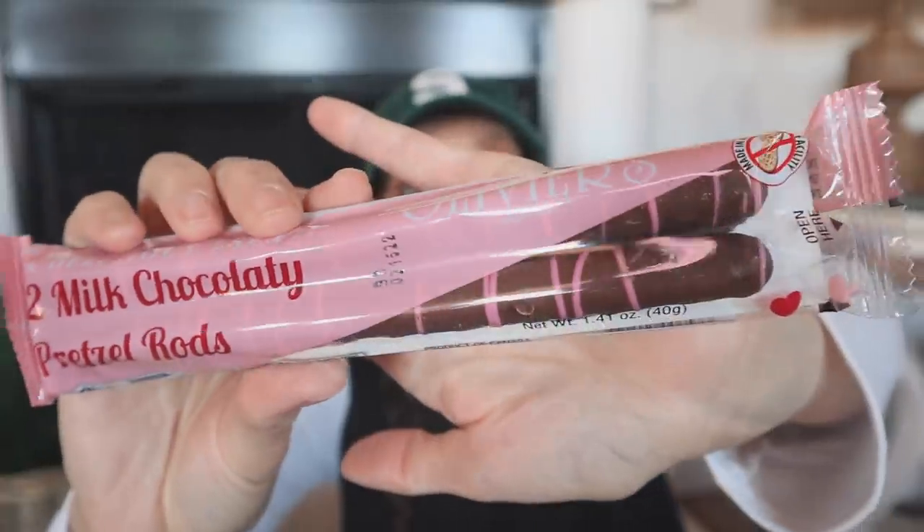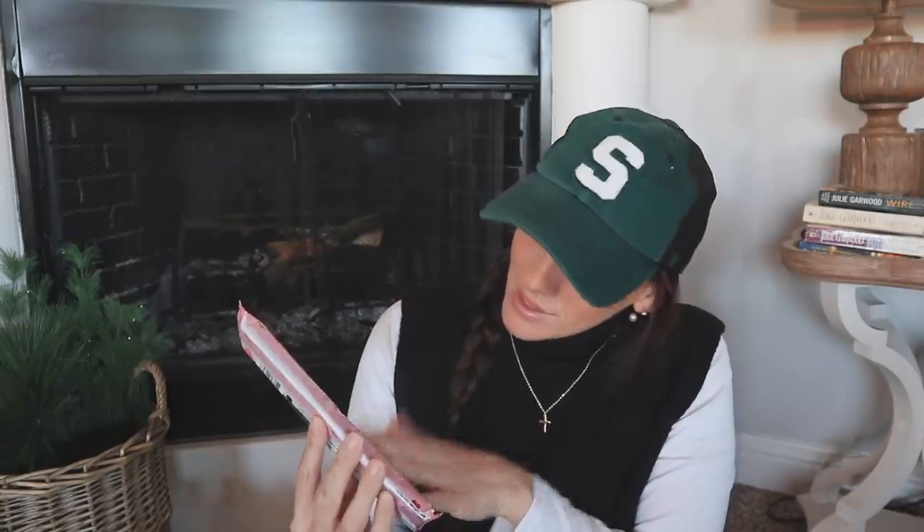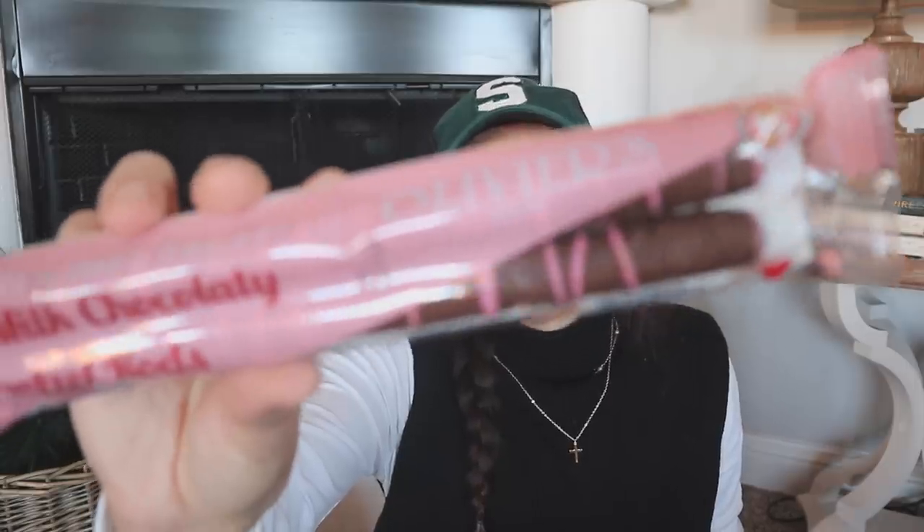If you're going to do a coffee bar or hot chocolate bar for Valentine's Day, go get this now — because this is such a beautiful candy. These are Oliver's Two Milk Chocolatey Pretzel Rods with a drizzle. Very Valentine's Day, and they're going to look gorgeous in a coffee bar. I know you can get this stuff anywhere, but you can't find it at Dollar Tree like this — that's what's exciting about it. I hope you guys find that!